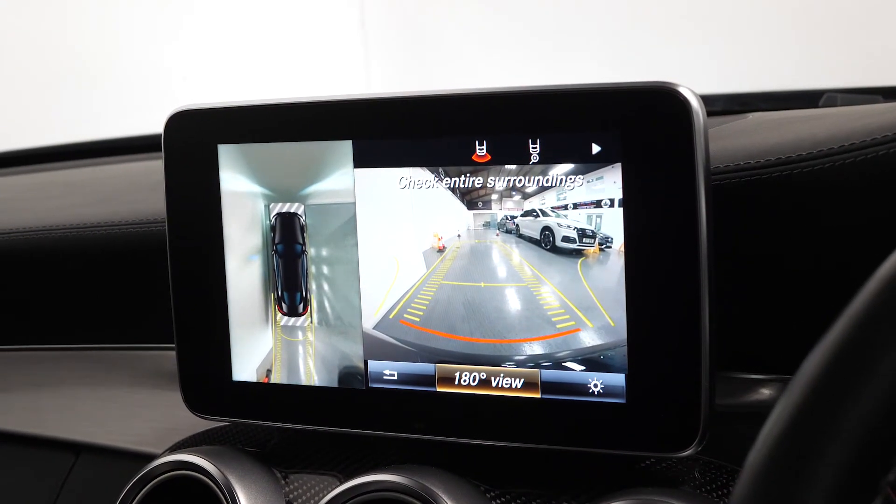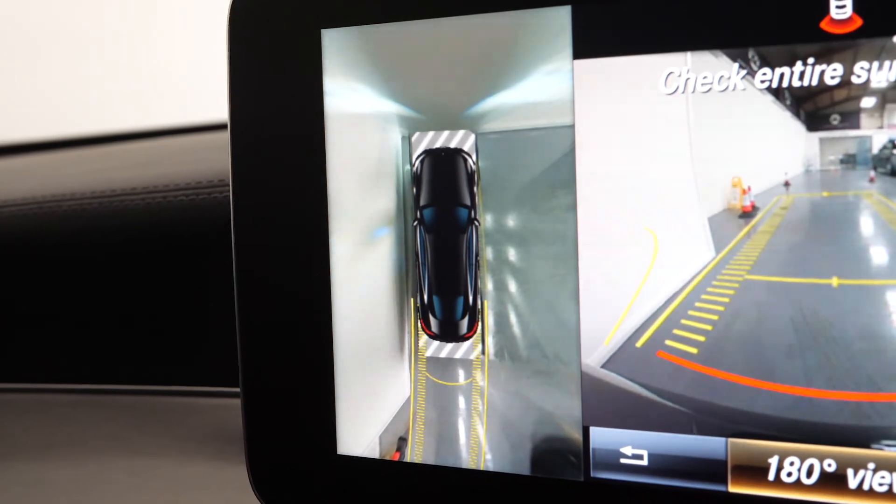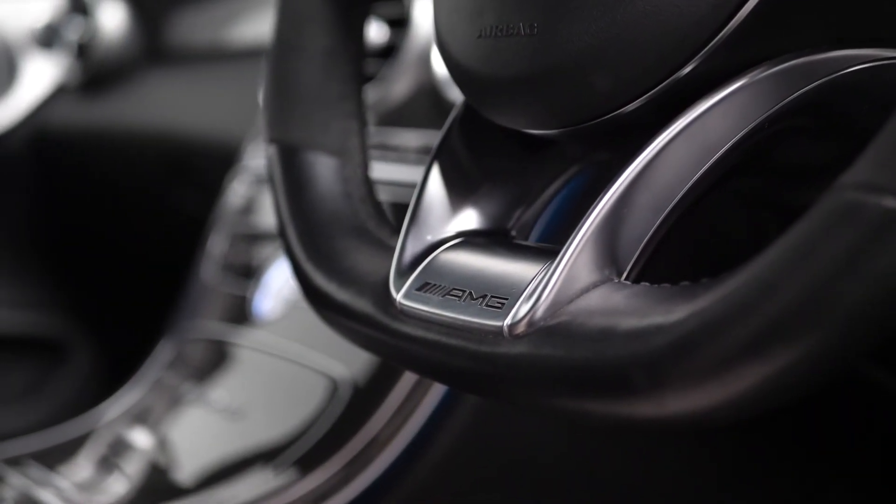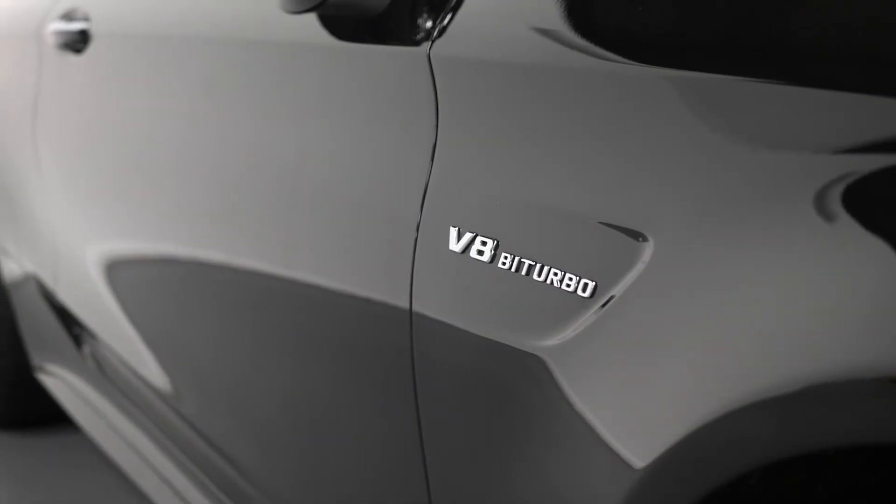You have access to your reversing camera as mentioned earlier, and all vehicles here at Prestige come with 175-point checks before sale, a 12-months warranty, and also a 14-day money-back guarantee.